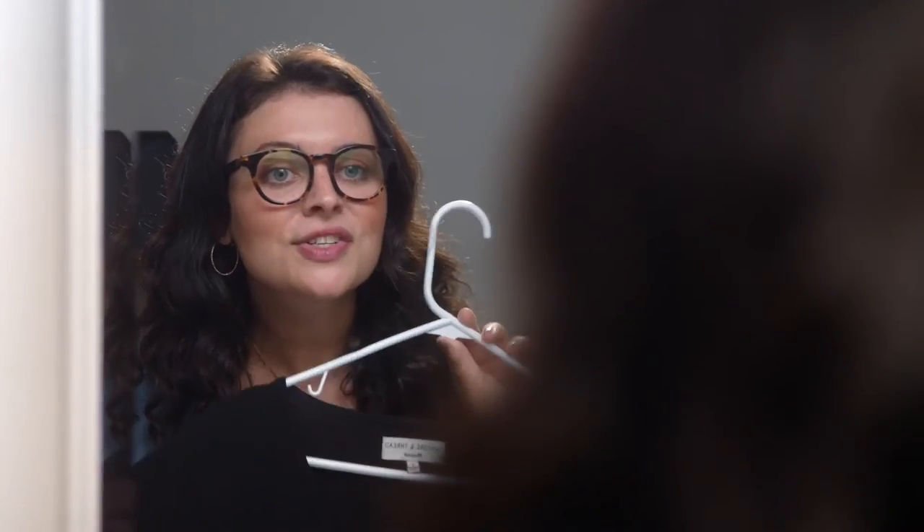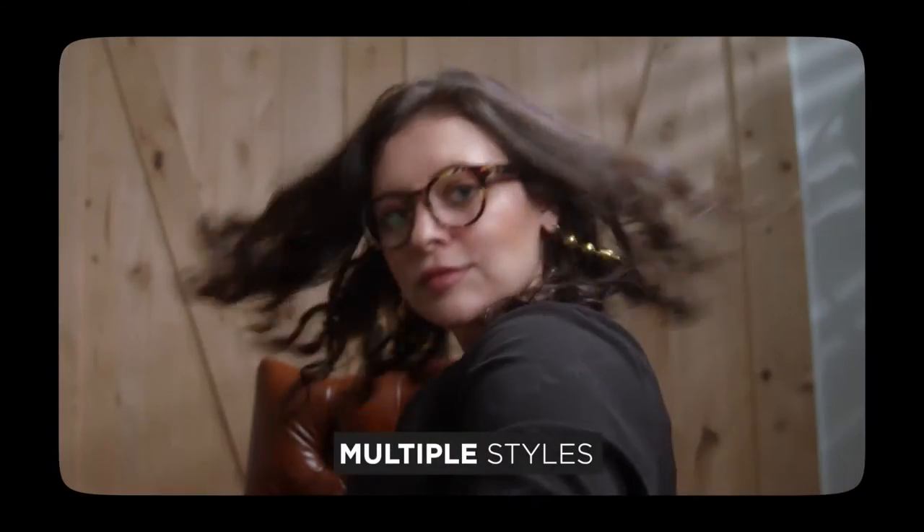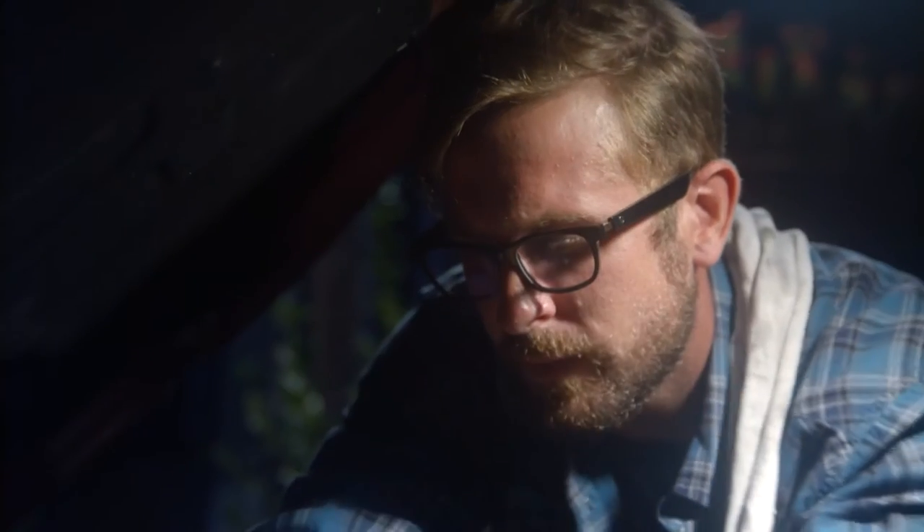Its voice-enabled control allows you to connect with Alexa, Siri, or your Google Assistant without touching your phone, allowing you to check the weather, your calendar, or find a particular recipe without reaching for your gadget. It also has a Find My Glasses feature that takes away the panic of misplacing your frames ever again.